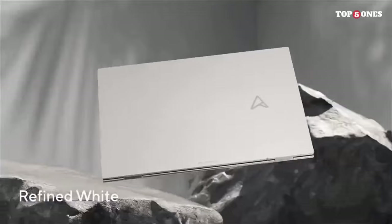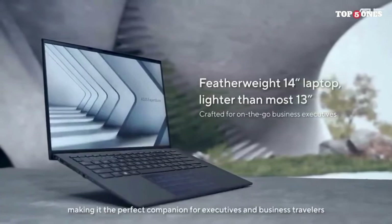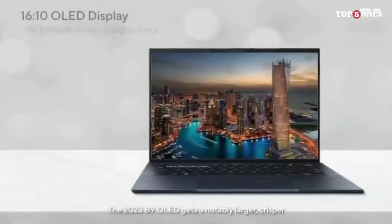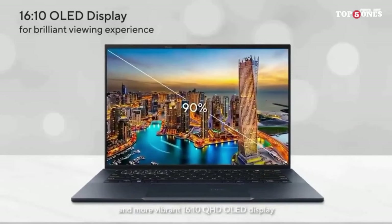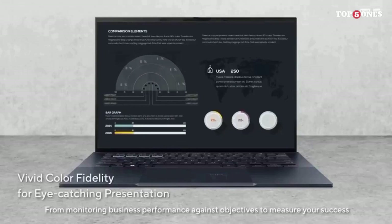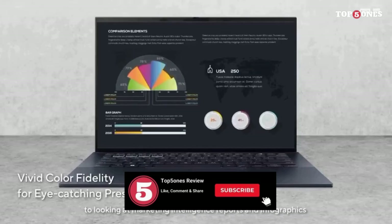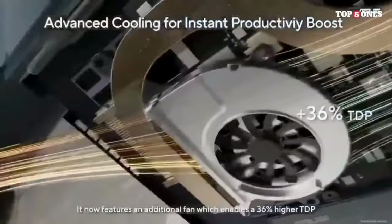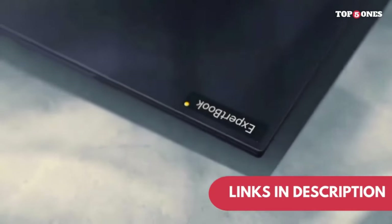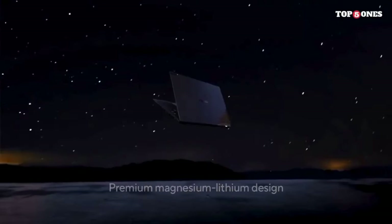And there you have it, tech enthusiasts. The ASUS laptop lineup for 2024 truly showcases the innovation and versatility that this brand is renowned for. Whether you're a professional, a gamer, or a student, ASUS has curated a selection of laptops that cater to your specific needs and desires. From powerful productivity tools to gaming beasts and reliable companions for students, ASUS has left no stone unturned in delivering cutting-edge technology. If you found this video helpful in navigating the best ASUS laptops of 2024, don't forget to give it a thumbs up, subscribe for more tech content, and hit that notification bell. All the links to these incredible devices are waiting for you in the description below.